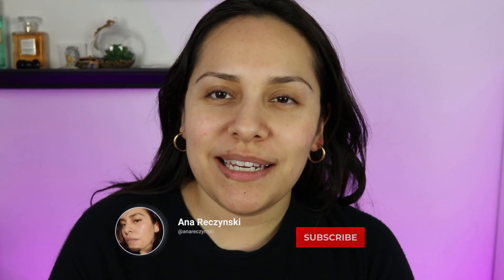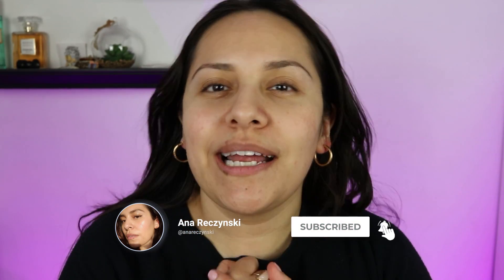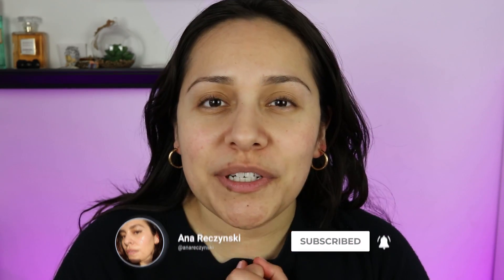Hi guys, welcome back to my channel. My name is Anna. If you're new here, I do makeup reviews, makeup tutorials, skincare — anything beauty related. Today's video I wanted to do a drugstore version of how to get a dewy glow with some skincare and some makeup, especially if you have dry skin. I have dry skin, so I can really relate.